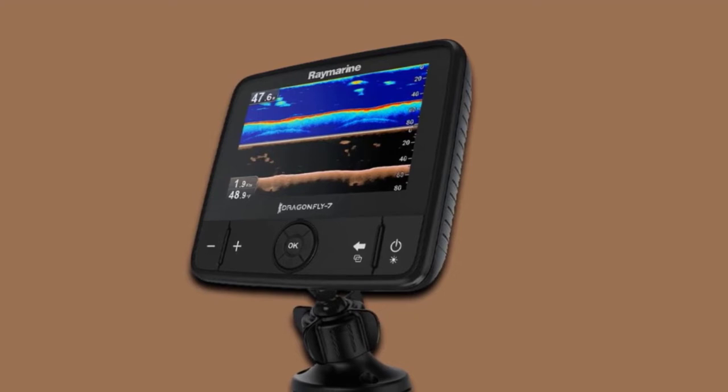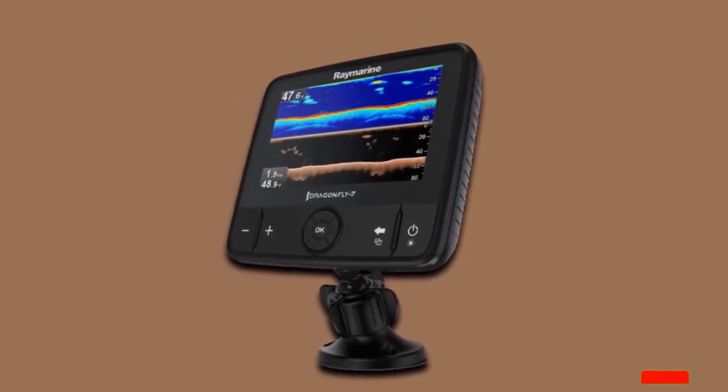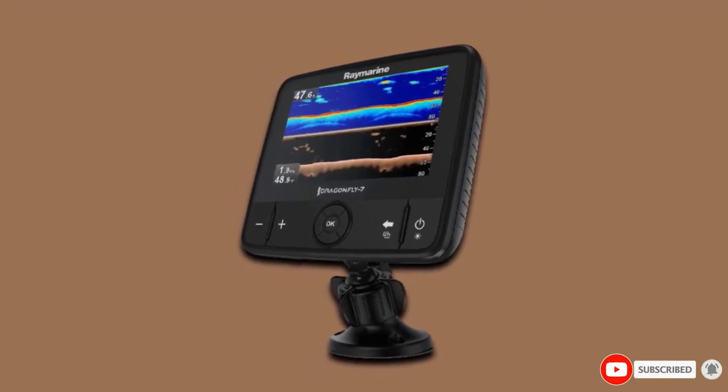Overall, the Raymarine Dragonfly 7 Pro will make for a good long-term investment that you won't regret. We have collected a list of pros and cons that will help you in making the final choice.